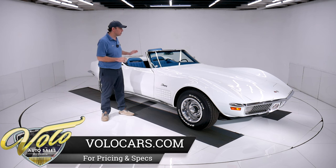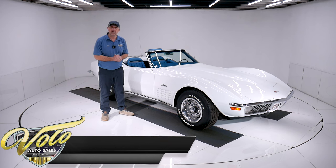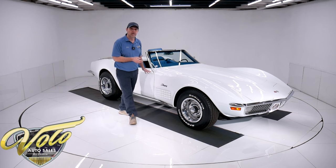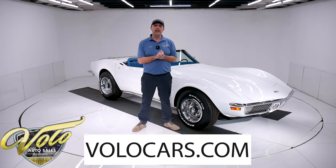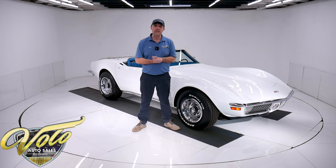Numbers matching motor, trans, rear — factory born colors according to the tag — and it looks like it's been a body-off-the-frame restoration. Looks like it was just finished last night. This is a fresh car. I mean, it is clean top to bottom. Every nut and bolt underneath the car looks new. Go to volocars.com — that's where you can look at the pictures top to bottom, read the description, and you will find prices on every collector car we offer for sale.